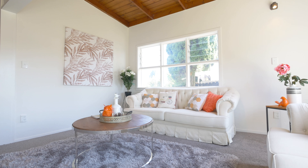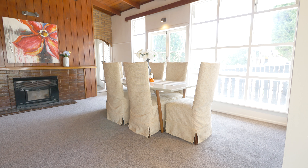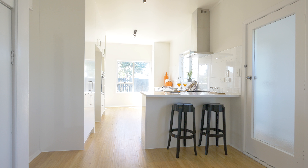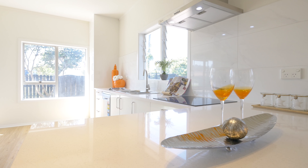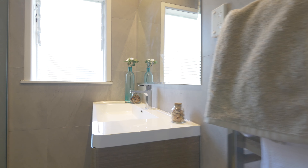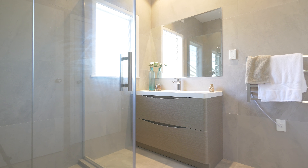Here we are in the main home — it's absolutely beautiful. The owners have spent a lot of money recently refurbishing this. We've got beautiful white paint throughout, modern carpets, and that beautiful designer kitchen. The lounge is open plan with big spaces, plus behind us that lovely formal dining space.